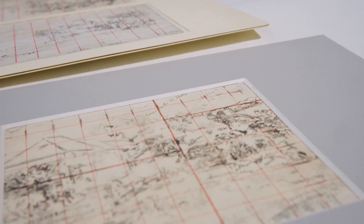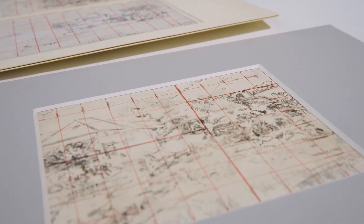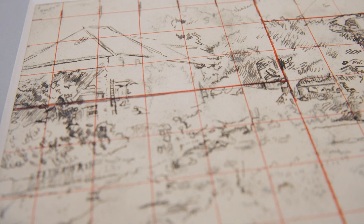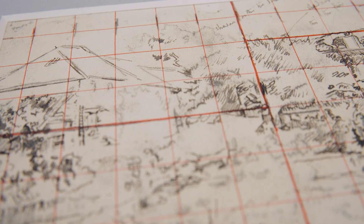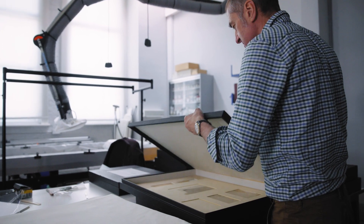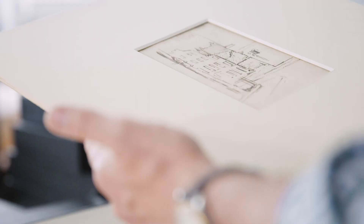He sees the original drawing as the magic — something that he always refers back to, and he doesn't want to lose that. So he's actually transferring from his original image to another sheet, hoping to capture that magic of his original. He's quite a traditionalist, and I think that's quite important to always remember.